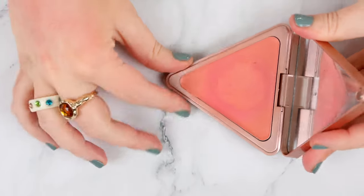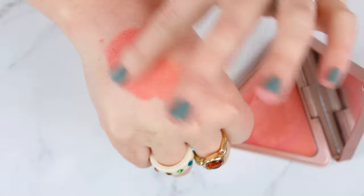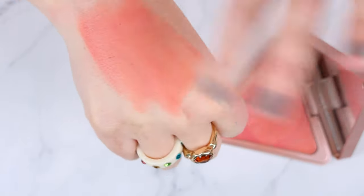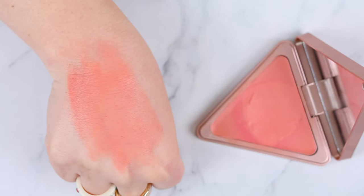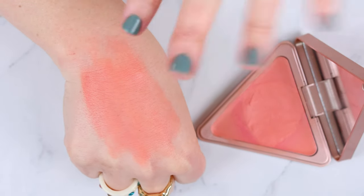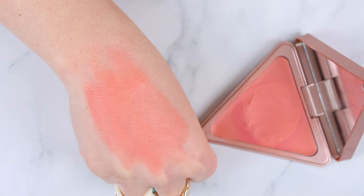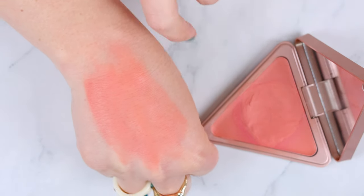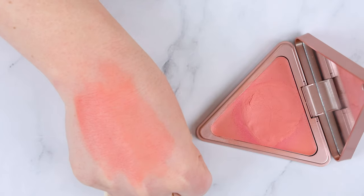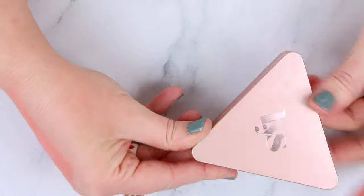Next up is the LYS Cream Blush in Kindness — another formula I think is really slept on. When it first released it got a lot of hype, and then because it's not new anymore, people don't talk about it. But this formula is amazing. It has a matte finish with a drier consistency — if you have oily or combo skin, you'll really like it. It applies perfectly over powder with a brush or sponge, doesn't move your foundation at all, is incredibly long-wearing, incredibly pigmented, and makes your skin look poreless. It reminds me of the ABH Stick Cream Blushes. I think it deserves way more hype.